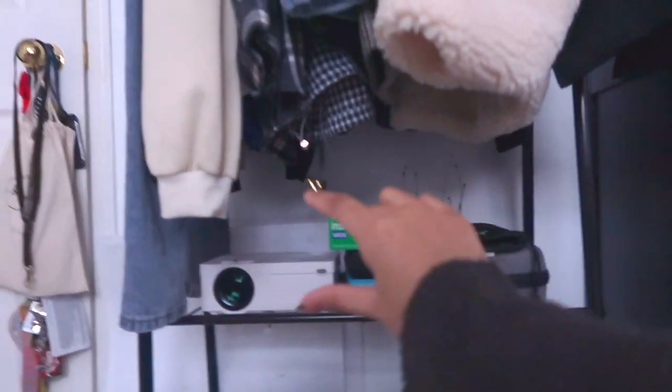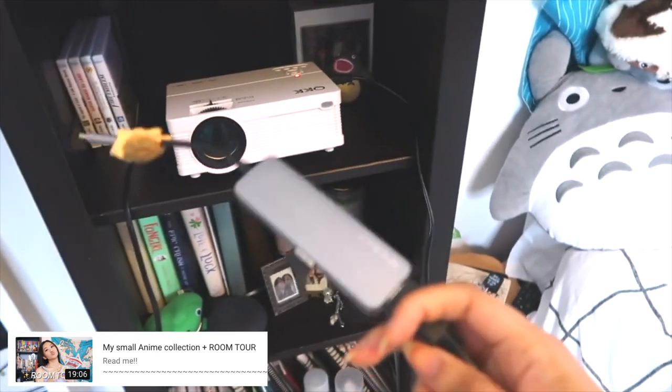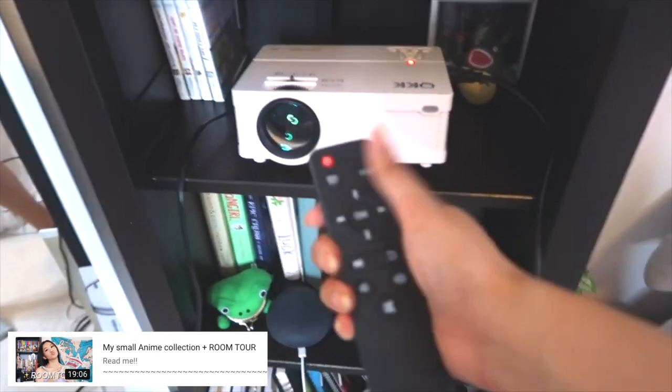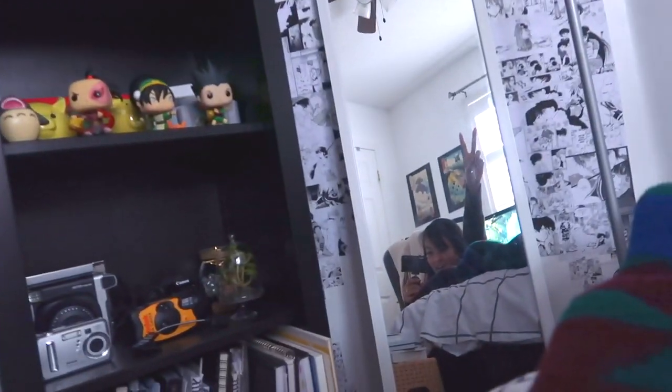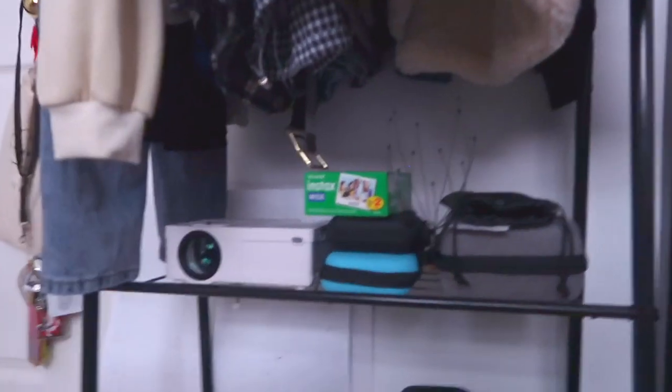I got this rack on Amazon - I'll link it down below. Down here I just have a bunch of random things. In the past I used to have all of my art supplies here but they're now in my closet. Over here I have my projector, which I haven't been using that much lately because it used to have a shelf dedicated to it where I could easily connect it to my computer and project it onto the wall. Now it's a struggle to set up so I just don't use it as much anymore.